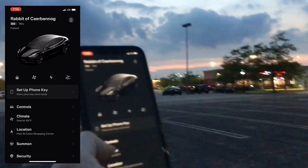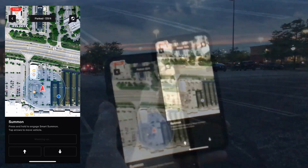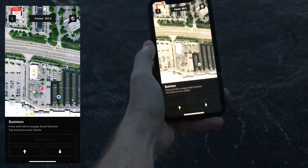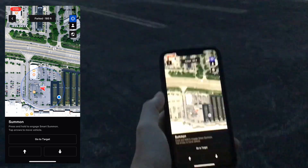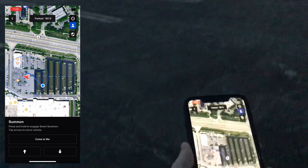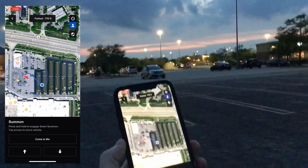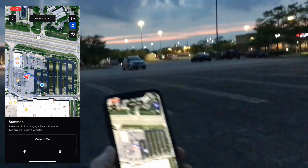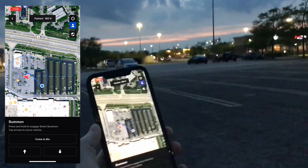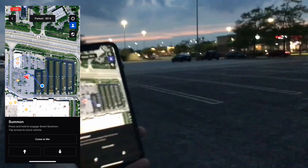I'm going to go ahead and select summon. Press and hold the arrow — Smart Summon, go to target. There we go. I just changed it so it says come to me. There's my car over there, so hopefully this will go smoothly. That guy's gonna freak out but I'm gonna do this test. Okay, here goes nothing.